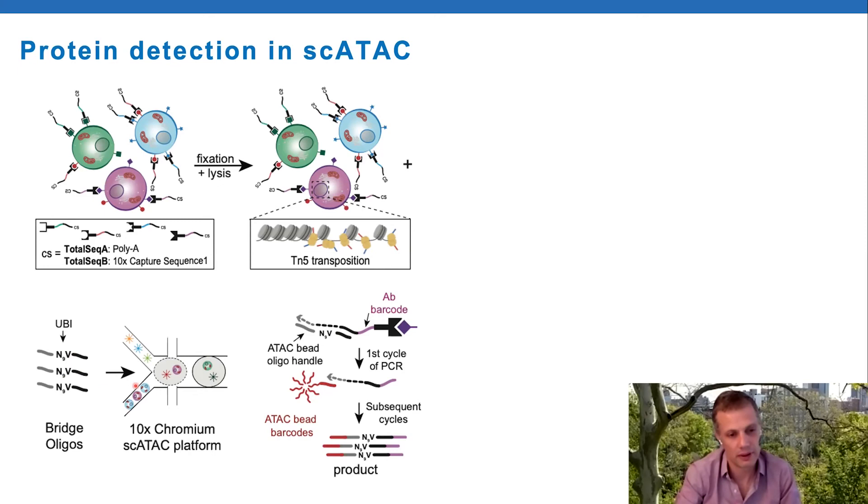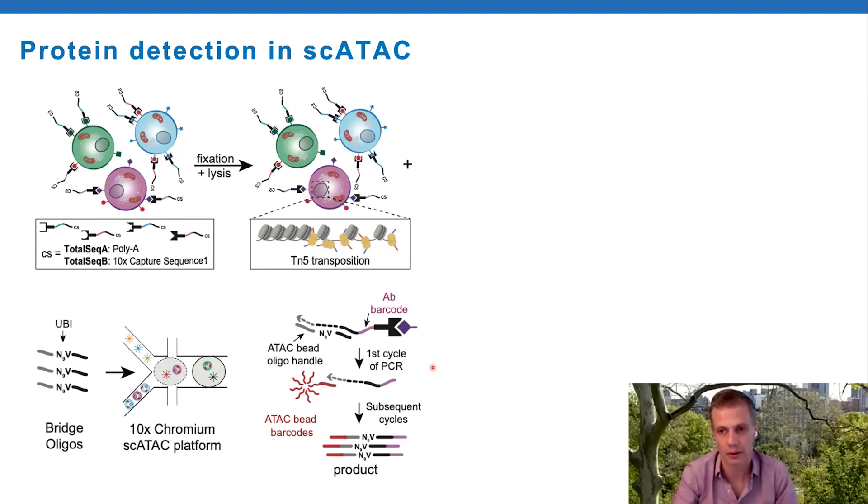The cells go through the 10x Chromium ATAC platform, and within droplets both the antibody tags and the tagmented fragments from the ATAC-seq assay are barcoded and share the same cell barcode. We can cluster cells by chromatin accessibility and look at protein expression on these clusters. For this very canonical TBNK panel from BioLegend - nine canonical markers - they decorate all the major cell types in this experiment. For the most part, this agrees very nicely with gene activity scores as measured by ATAC-seq shown on the bottom. We call this ATAC with select antigen profiling by sequencing - or ASAP-seq.